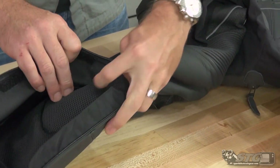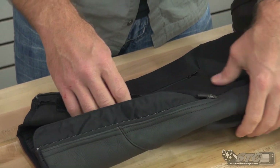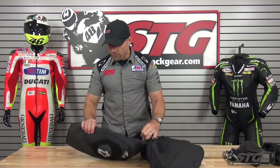Locking YKK zip here. 3D spacer fabric is used inside in the knee and shin area — gives you some additional padding and also maintains a pocket of air between your leg and the leather itself to help improve cooling and comfort.